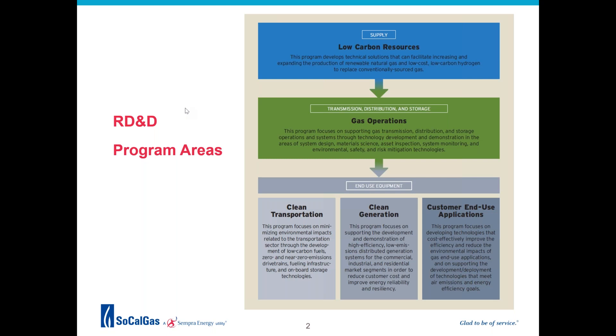Research includes the areas of system design, material science, asset inspection, system monitoring, and risk mitigation technologies. At the end of the supply chain, the customer solutions team develops technologies for all of our customers using natural gas to power their homes and businesses. This team addresses technology development for clean transportation, clean power generation, and customer end use applications.